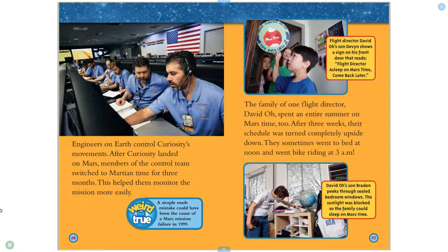Engineers on Earth control Curiosity's movements. After Curiosity landed on Mars, members of the control team switched to Martian time for three months. This helped them monitor the mission more easily. A simple math mistake could have been the cause of a Mars mission failure in 1999. The family of one flight director, David Oh, spent an entire summer on Mars time too. After three weeks, their schedule was turned completely upside down.